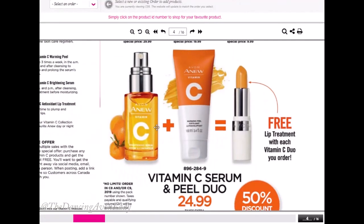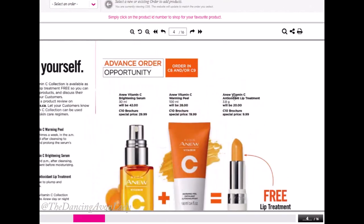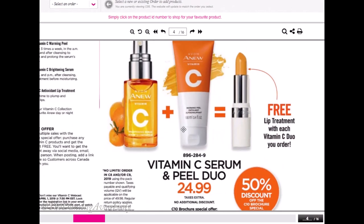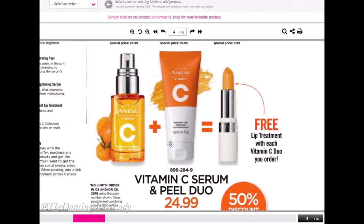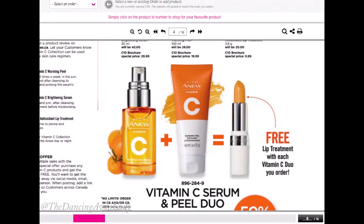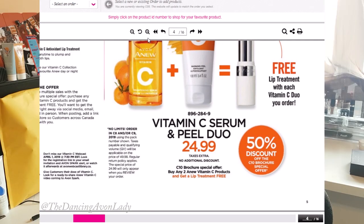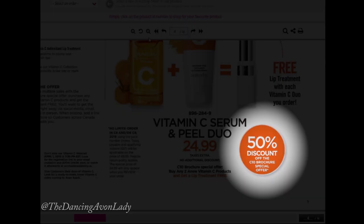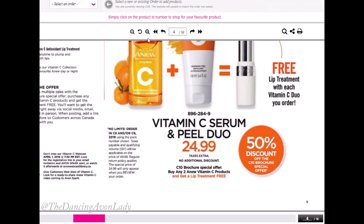Avon is actually offering an amazing order opportunity in both Campaign 8 and Campaign 9, and there are no limits — you can order as many of these bundles as you want. The brochure offer is that you can order any two of the serum or the warming peel, and you'll get a free lip treatment when you order two items. The exciting offer for representatives is that not only are you receiving the free lip treatment, but you're also getting it at a 50% discount, which is amazing.